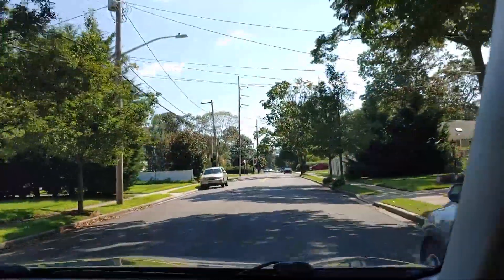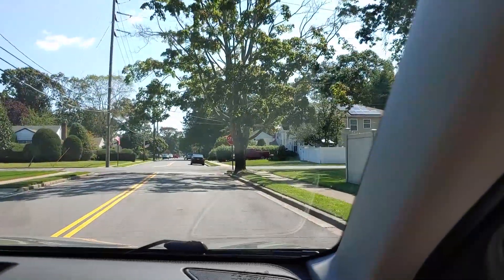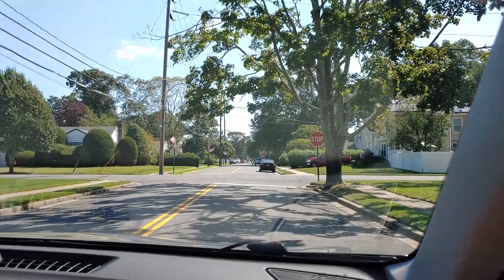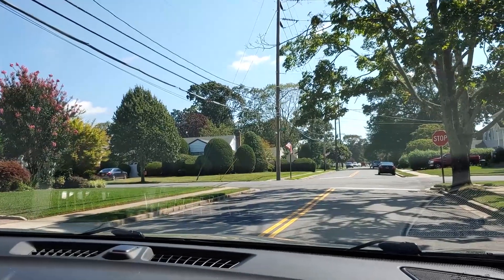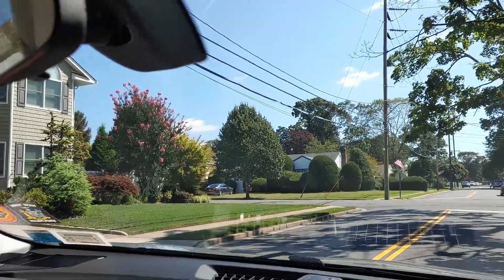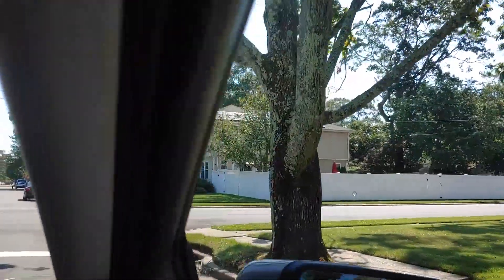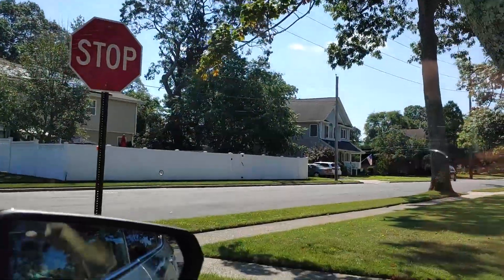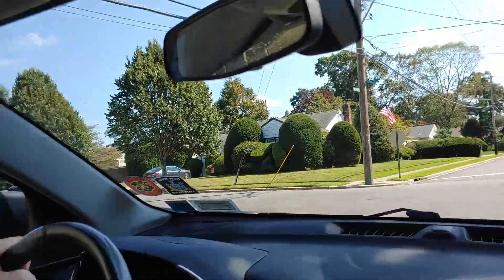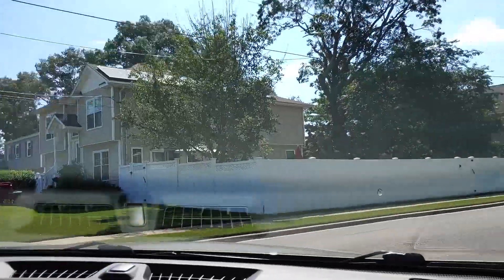We see a stop sign hiding behind a tree. As we stop here, we see this is a two-way stop. There are stop signs on the corner we are approaching and the corner approaching us, but to the right and left there are no stop signs, which automatically gives traffic coming from that direction the right-of-way. Too many times people say, 'I'm stopped, so it's my right-of-way.' But if the cross street does not have a stop sign, then you do not have the right-of-way.